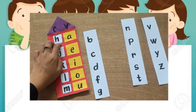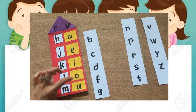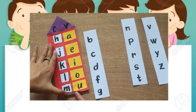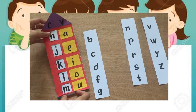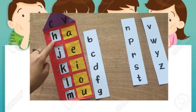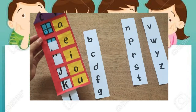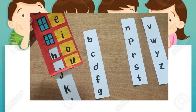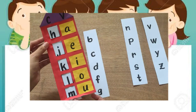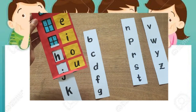We are going to insert the consonant paper and read it: Ha, je, ki, lo, mu. We can also drag this paper downward and focus on one letter. For example, the letter H: Ha, he, hi, ho, hu. Again: Ha, he, hi, ho, hu.